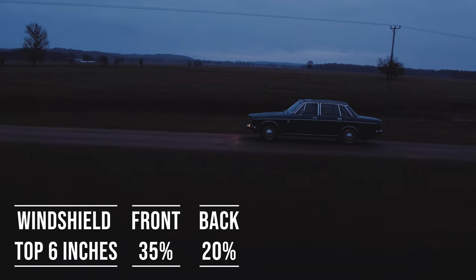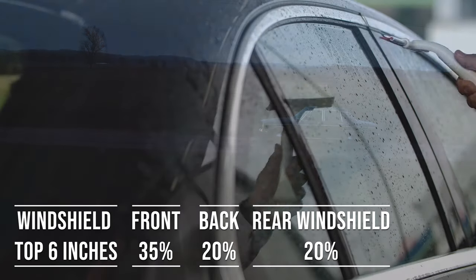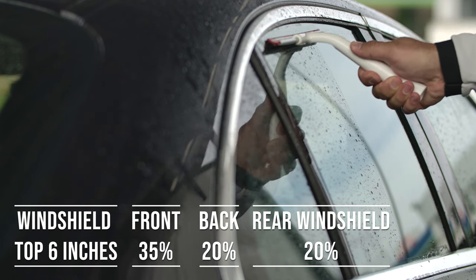When it comes to the backside and rear windshield, South Dakota allows 20% tint darkness for these windows. This flexibility is great for added privacy and protection from the sun, especially in the sunny parts of the state.